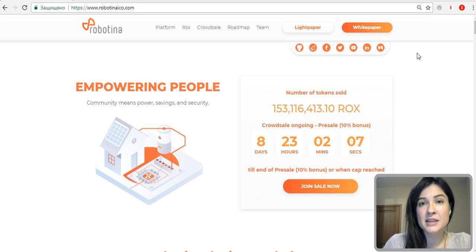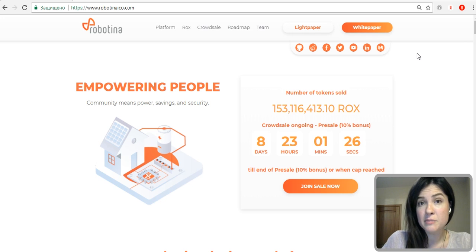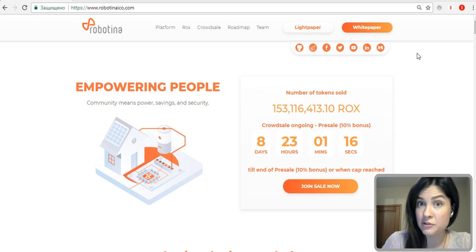Robotina is a European company that develops smart technologies for the energy industry, and their main expertise is the optimization of smart electrical grids. Robotina uses smart electricity to manage the energy consumption of its users while saving them a lot of money, and at the same time it cares about the environment by minimizing electricity waste and reducing pressure on the grid.